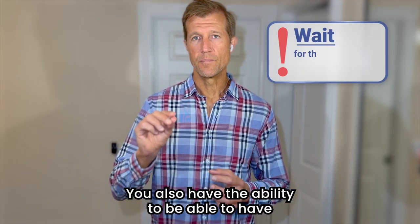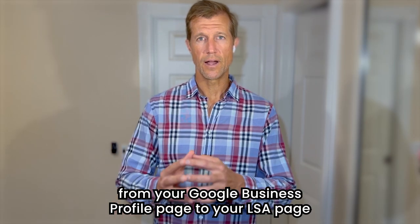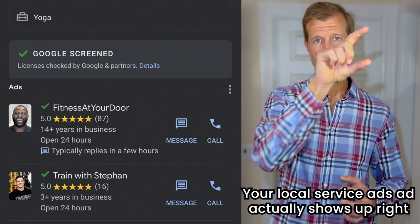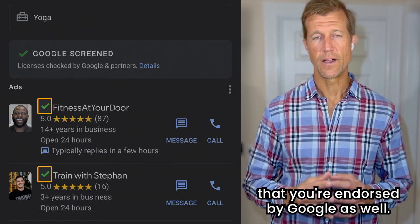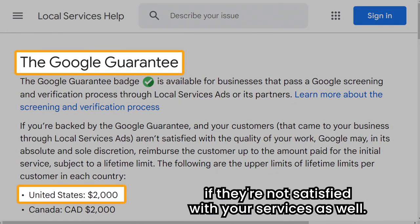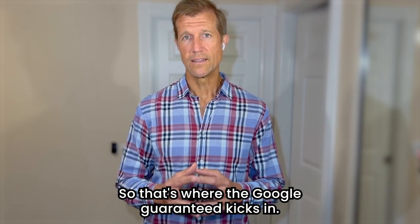You also have the ability to have your reviews connected from your Google Business Profile page to your LSA page, and that shows up at the top of Google. Your local service ads ad actually shows up right at the top with the green checkbox that shows that you're endorsed by Google. And for service-based businesses, people will actually be reimbursed by Google up to $2,000 if they're not satisfied with your services. So that's where the Google Guaranteed kicks in.